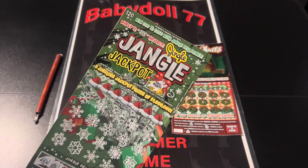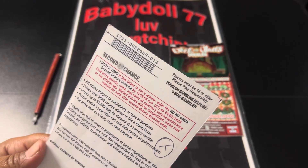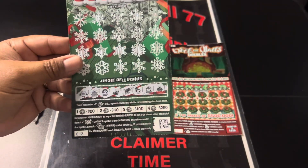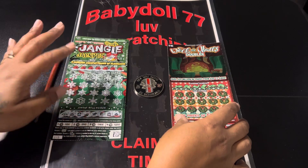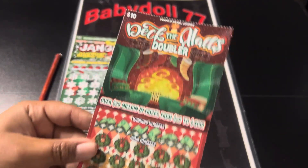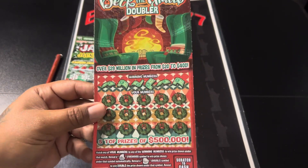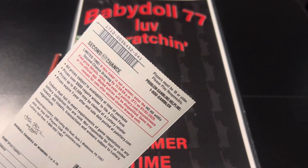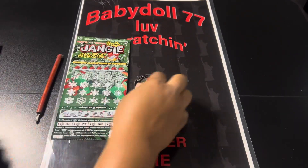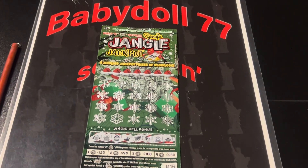The verification for this $20 Jingle Jangle Jackpot is 0022669. It is on ticket 13. And the question was, what did baby doll win on this ticket? Guess the prize and you get to participate in this $10 ticket with baby doll. Deck the Halls on ticket 41, 0036432. Let's see what baby doll won on this big boy $20 ticket.